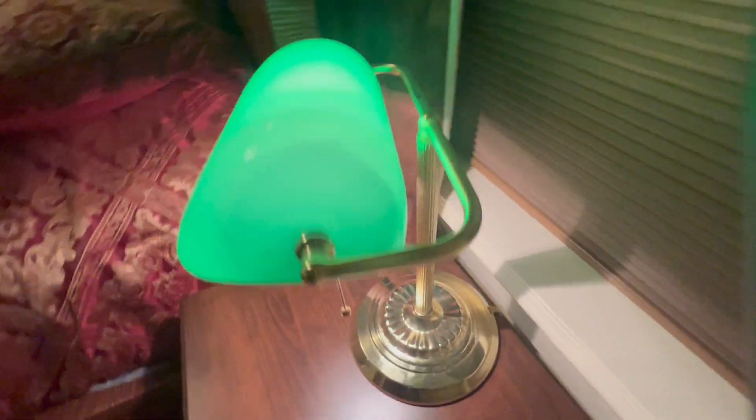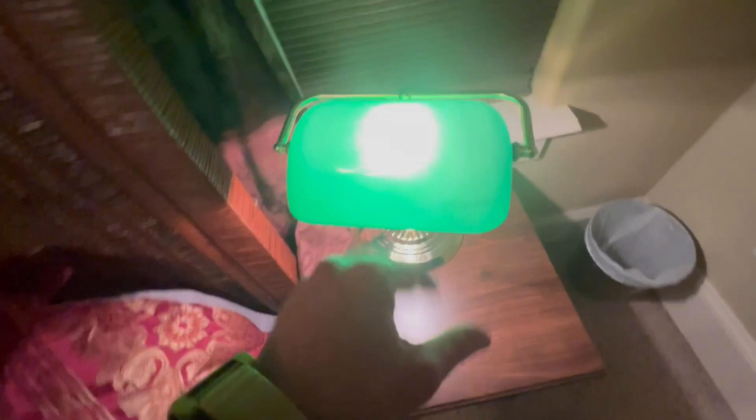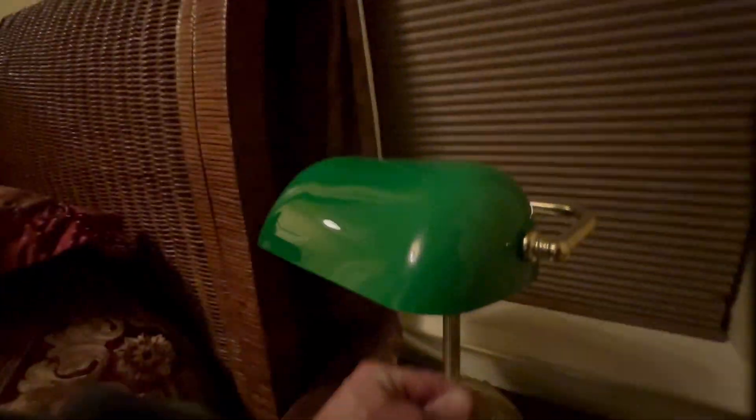They're definitely older school vibes. There's something about this green — even when the light's off, it just looks super cool. But all you do to turn it on is you just pull that, turns on, pull it, turn it off.